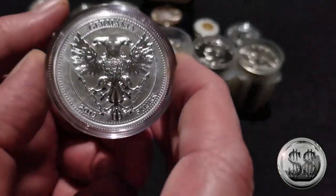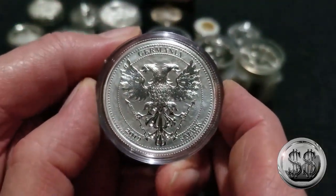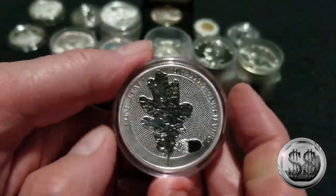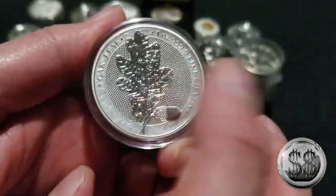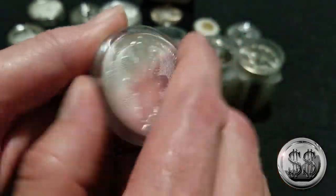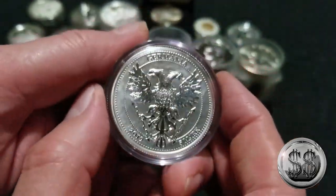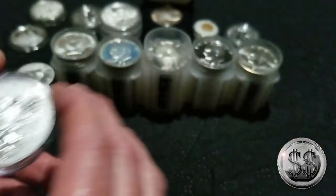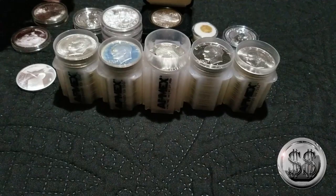And hey — Steve Rice's favorite! He's not a really big fan of the Germanian Oak Leafs. So what did I do to fulfill an order and get free shipping? I went ahead and got myself an Oak Leaf. I do like the Germanian Mint and I like the big design of that double-headed eagle. So I thought, why not? Put one in there.